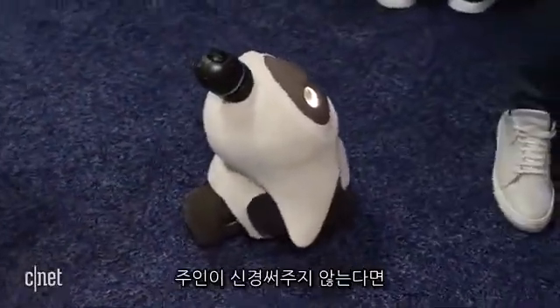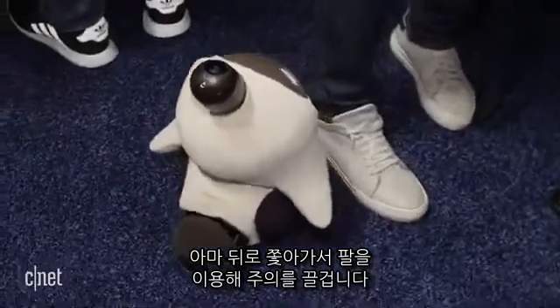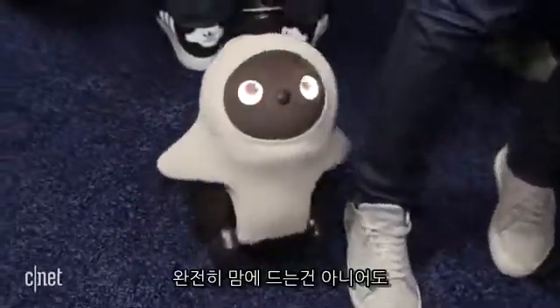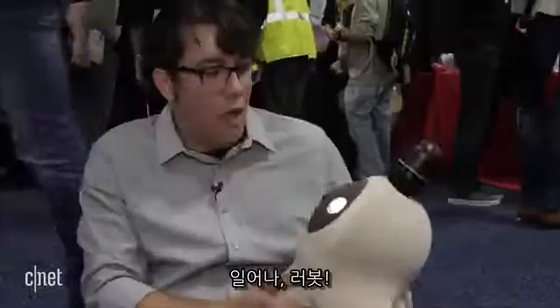It's supposed to get to know you. If you're not paying attention to him, supposedly he's going to run after you and ask for attention using those arms. I'm not 100% sure I want that, but I guess that's fitting of an actual pet.